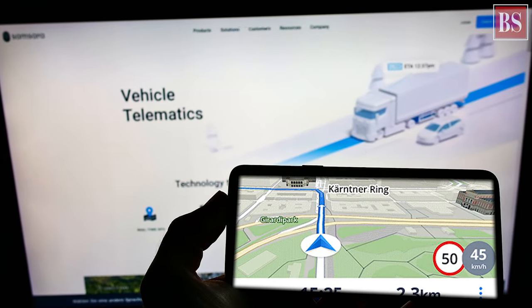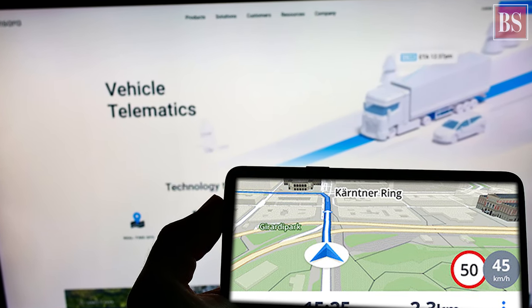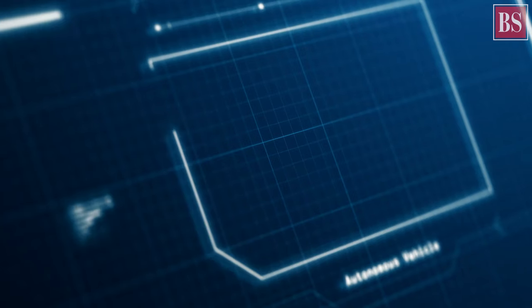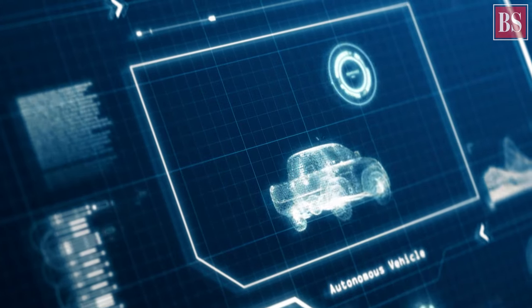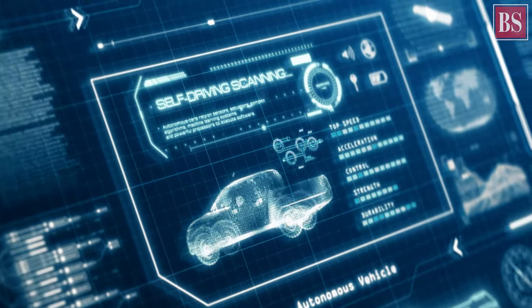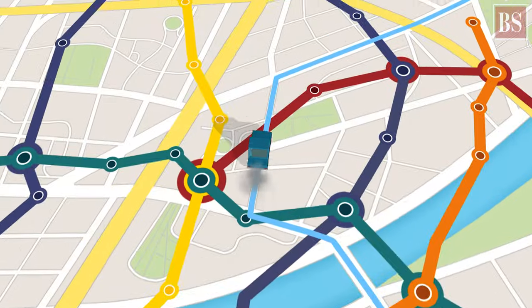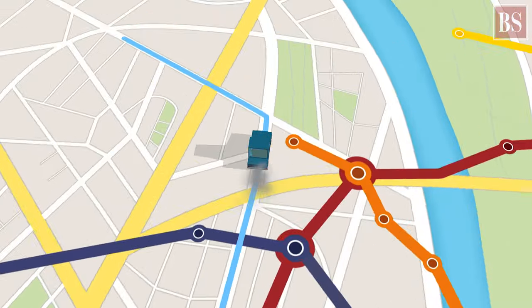This enables fleet owners to effectively monitor all their vehicles collectively and individually in real time. Fleet management software can read this data to send alerts to fleet owners on performance issues, emergencies, and critical events like route deviation or over-speeding so that swift action can be taken.